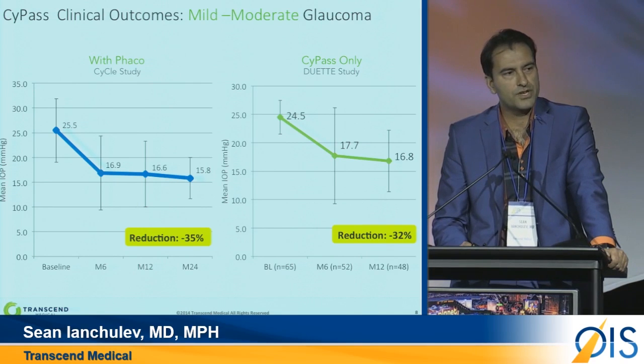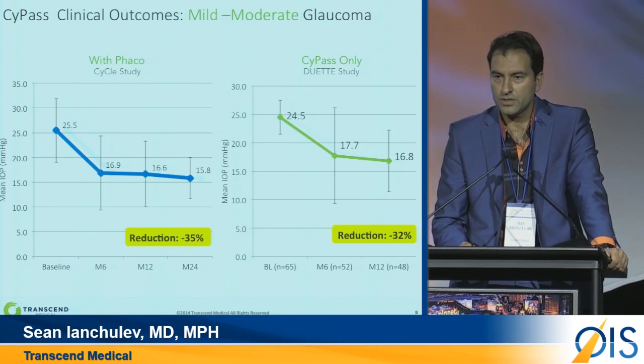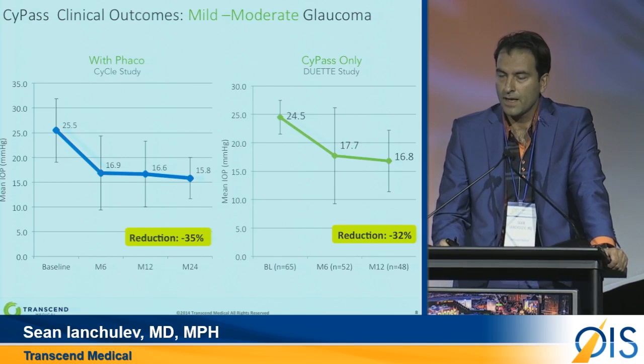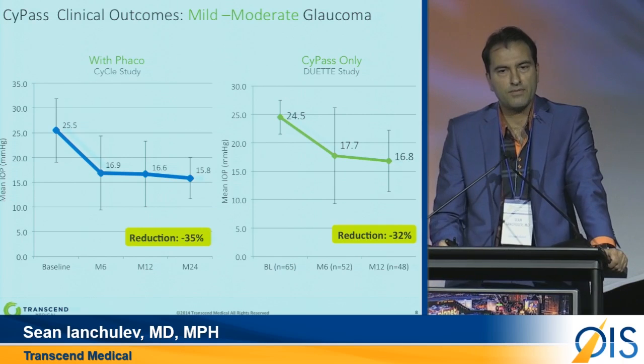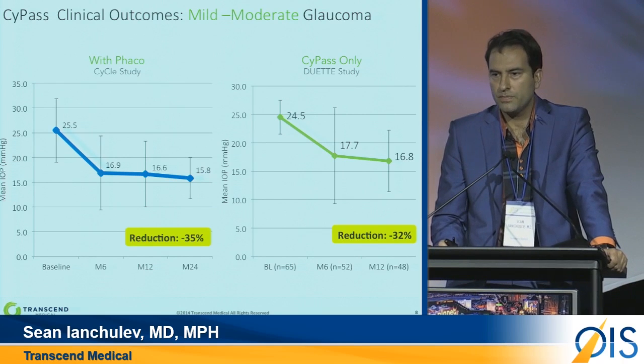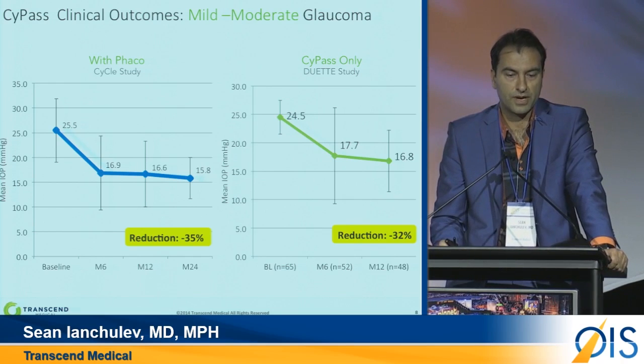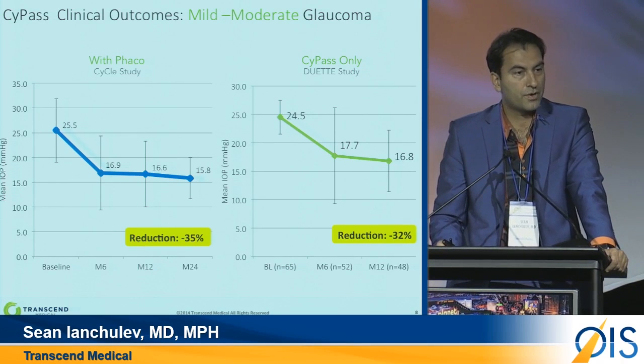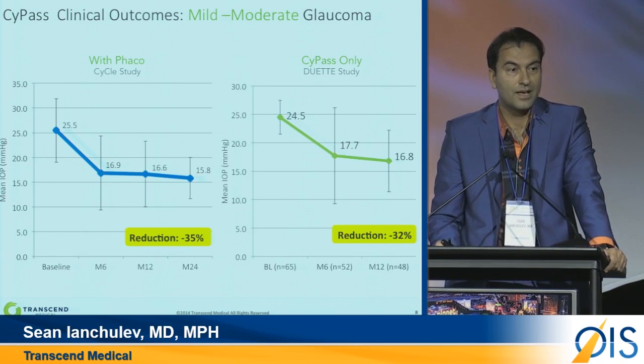We can see this both in combination with FACO surgery — since this procedure aligns well with the FACO surgical procedure and is easy to perform without causing complications to the cataract surgery — and also as a standalone procedure. In the U.S., we're pursuing the combined approach with the FDA, but in Europe the procedure is approved with CE mark both as a standalone and in combination with cataract surgery. We're seeing a consistent 30% to 35% IOP lowering, a little more with cataract surgery because cataract surgery by itself has an IOP lowering effect.